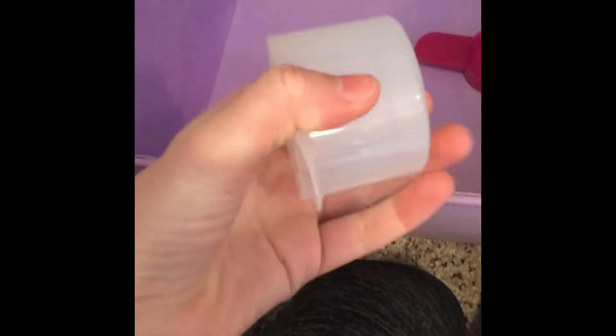Here are a couple extra scoops that I have from shake containers. This one is actually the size of a scoop that I use for my dog's food. But yeah, here are some extra scoops.